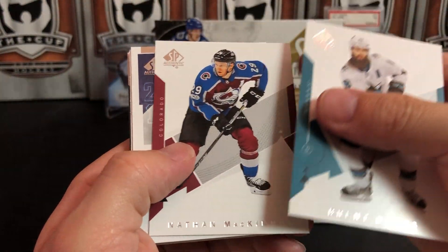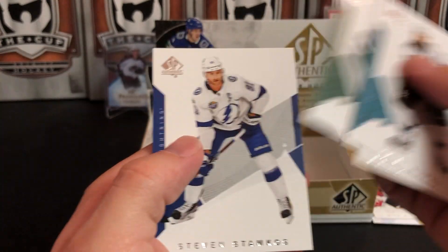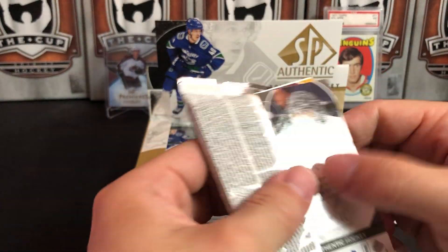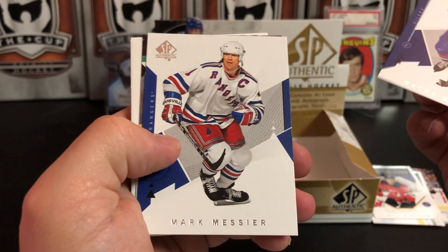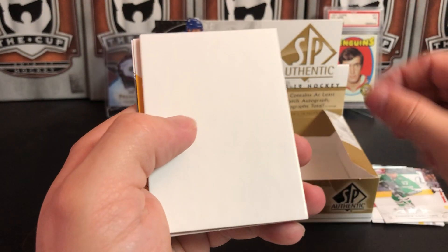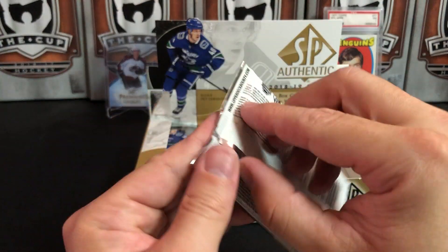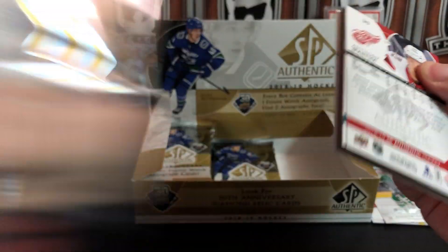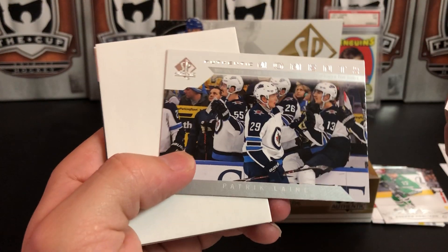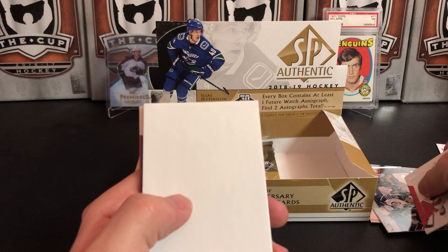Brent Burns, Nathan MacKinnon, Nico Hischier Rookie Year Milestone. Eric Staal and Stamkos. Dylan Larkin, Kyle Connor, and we've got a Patrick Laine Authentic Moments — Laine sets a single game record with five goals for the Jets in that crazy November he had.